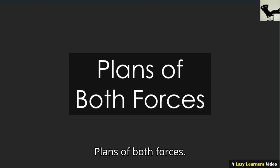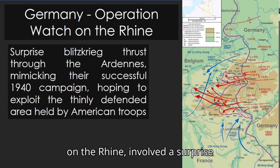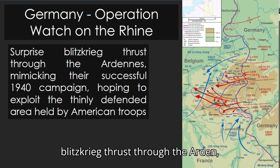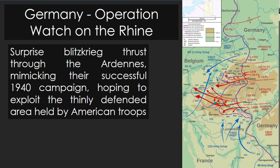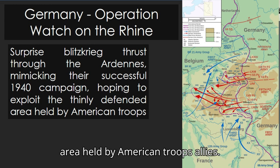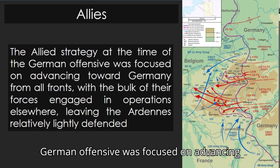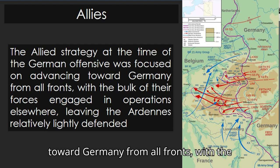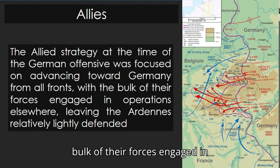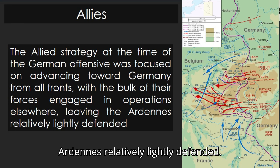Plans of both forces. Germany: the plan, named Operation Watch on the Rhine, involved a surprise blitzkrieg thrust through the Ardennes, mimicking their successful 1940 campaign, hoping to exploit the thinly defended area held by American troops. Allies: the Allied strategy at the time of the German offensive was focused on advancing toward Germany from all fronts, with the bulk of their forces engaged in operations elsewhere, leaving the Ardennes relatively lightly defended.